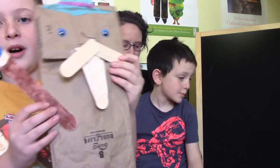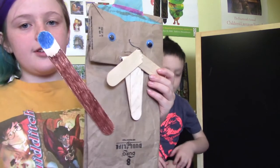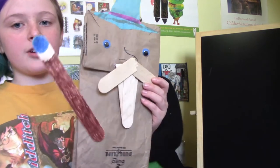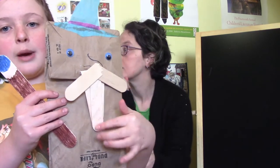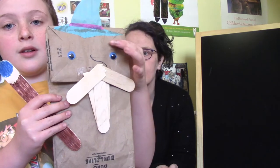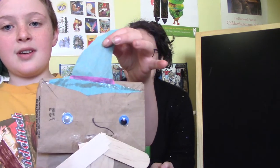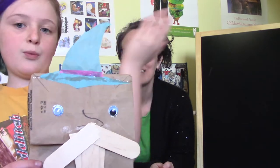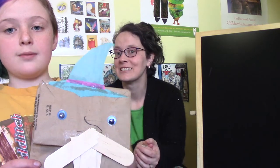Lily, can you tell us about your wizard? I made the wand out of a popsicle stick, which I colored to kind of look like a wand. The beard and the mustache are also made out of popsicle sticks. And these are googly eyes. Up here, this is a wizard's hat made out of blue tissue paper with a pink stripe — also tissue paper. Awesome!